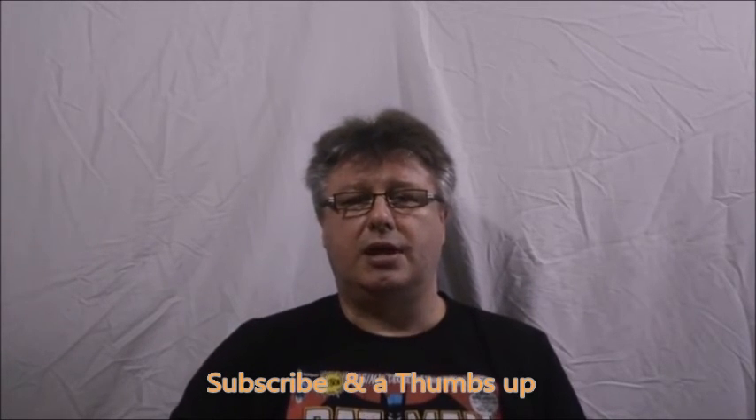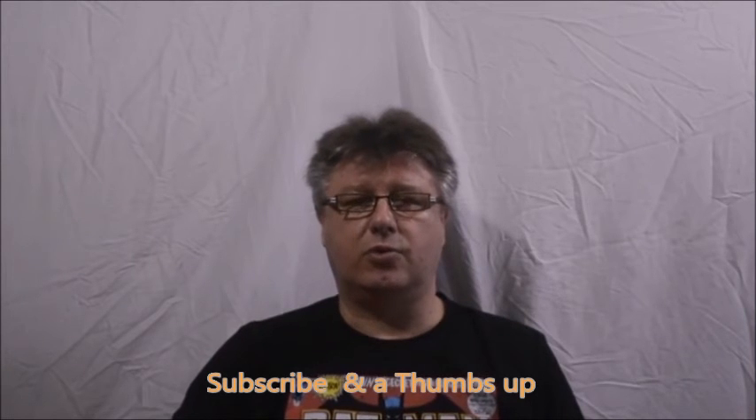Keep an eye out for more unboxing videos to come. Thank you very much for your time, I hope you liked what you've seen tonight and I look forward to bringing you more videos in the near future.